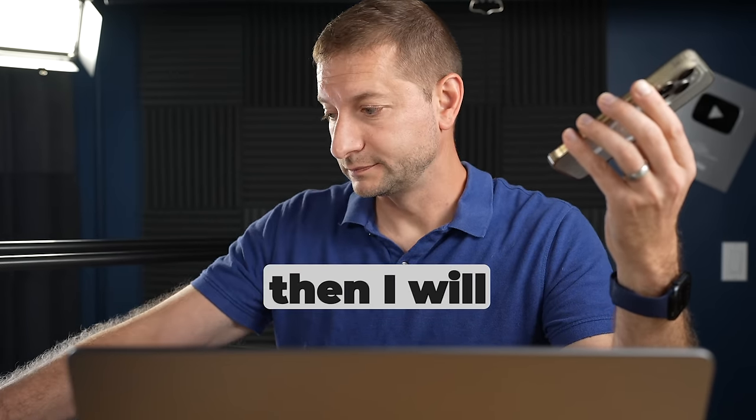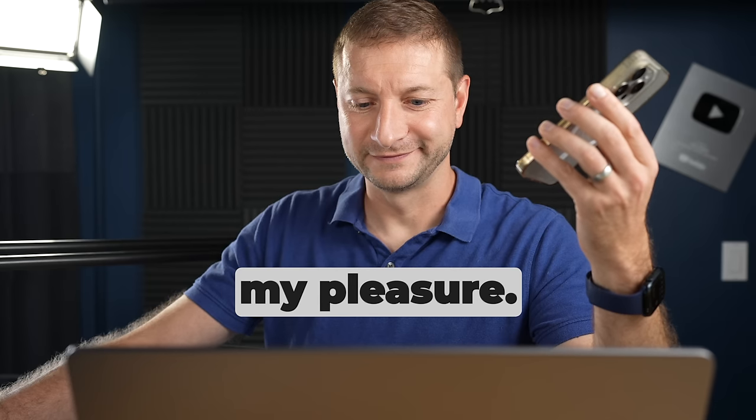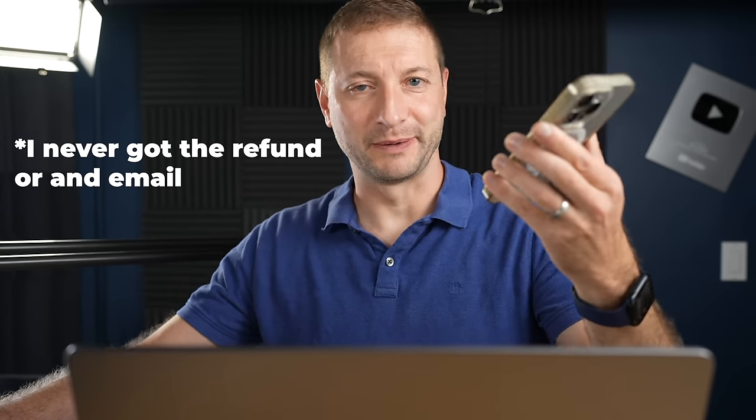I asked if there was any chance of shipping sooner than August 14th. Unfortunately not — this item doesn't come directly from their warehouse, which is why it's so delayed due to the stock issue. I said I understood, thanked her for explaining, and said I don't want to cancel but I do want the shipping fee refunded since I'm not getting expedited service. She said she'd email me back as soon as she got a response.